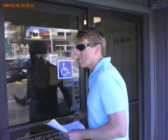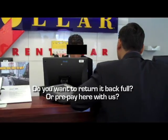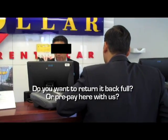So we went in undercover to investigate if there is such a fee and what, indeed, is disclosed to renters about it. The agent asked: 'Do you want to return it back to the car or put your names here with us?'